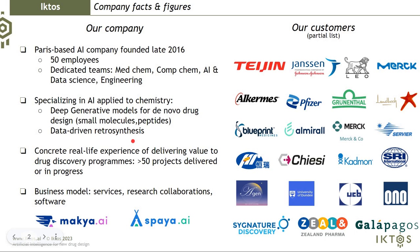ICTOS is a startup company based in Paris. We have more than 50 employees and we are developing solutions for organic chemistry, medicinal chemistry, and agrochemical chemistry. We are developing two main technologies: deep generative models to generate new molecules — small molecules and peptides — and also a data-driven retrosynthesis technology.